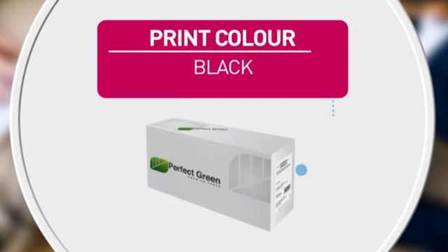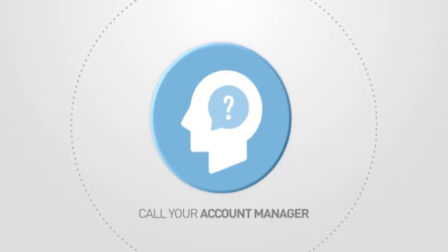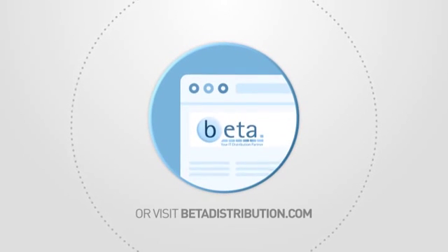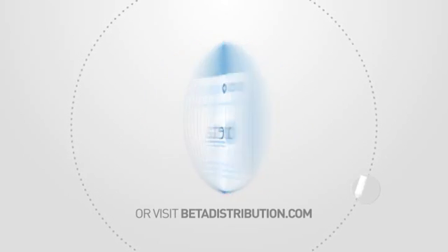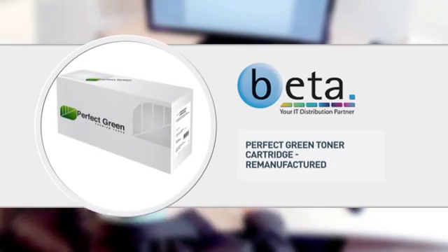Also featuring high quality printing for accurate reproduction every time, and this page yield. Call your account manager now or visit www.betadistribution.com to find out more about this great product. Specialist trade only distribution from BETA.